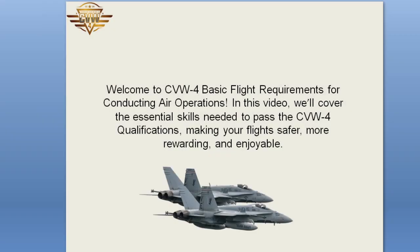Welcome to CVW-4 Basic Flight Requirements for Conducting Air Operations. In this video, we'll cover the essential skills needed to pass the CVW-4 qualifications, making your flight safer, more rewarding, and enjoyable.